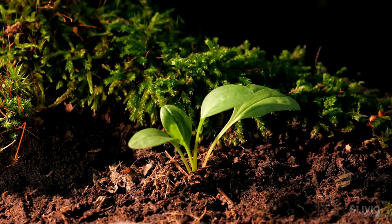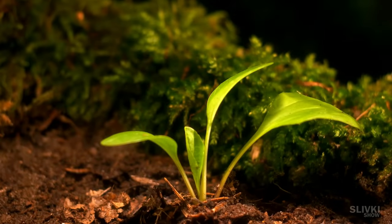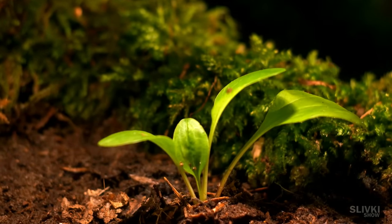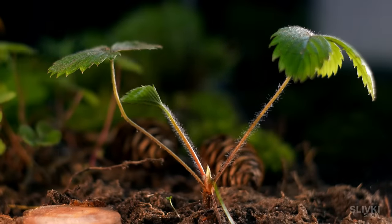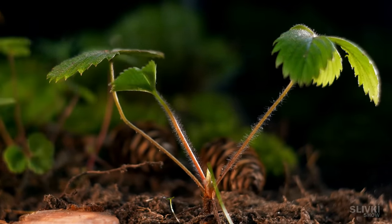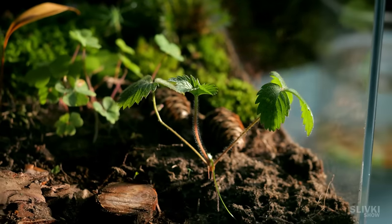After a while, our plantain had noticeably grown and put out a few new leaves — a good sign, meaning it likes this place. The same happened to the wild strawberry. Perhaps soon we'll see flowers and then maybe even berries.